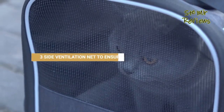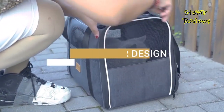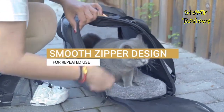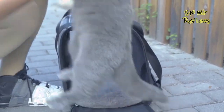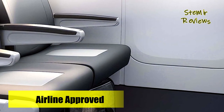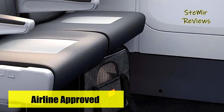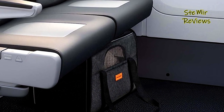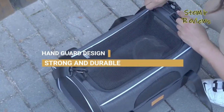The carrying handles feature a comfortable pad for a pleasant hand feel, perfect for travel by car, train, plane, and more. Besides serving as a pet carrier, it can also accommodate other items like clothes and shoes. The breathable and ventilated design enables pets to observe their surroundings, reducing anxiety and ensuring comfort during travel.